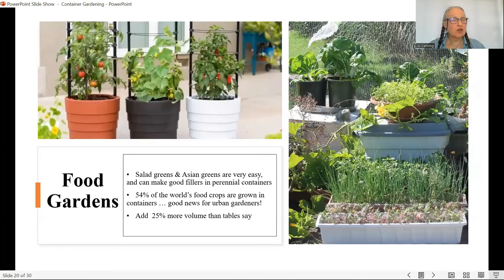For food gardens, salad greens and Asian greens are easy to start with — you can even use them as fillers in perennial containers. Remarkably, 54 percent of the world's food crops are grown in containers, which really surprised me. I've found that adding 25 percent more volume than what the tables recommend is your best bet. You see these three plants on a patio — a tomato, cucumber, and chili — very decorative and well balanced: either 50/50 or two-thirds plant to one-third pot.